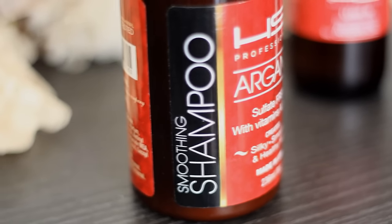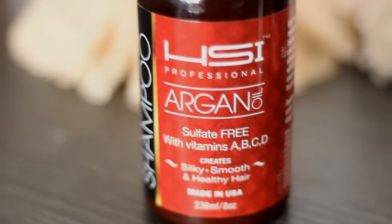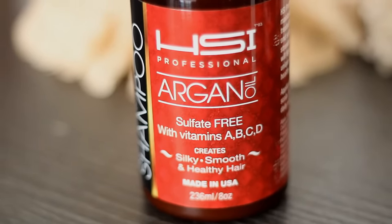So here is their smoothing shampoo. It says here that this is enriched with nourishing argan oil, it is sulfate free, and it contains vitamins A, B, C, and D. It also promotes healthy silky smooth hair and it is non-animal tested as well, which is great.